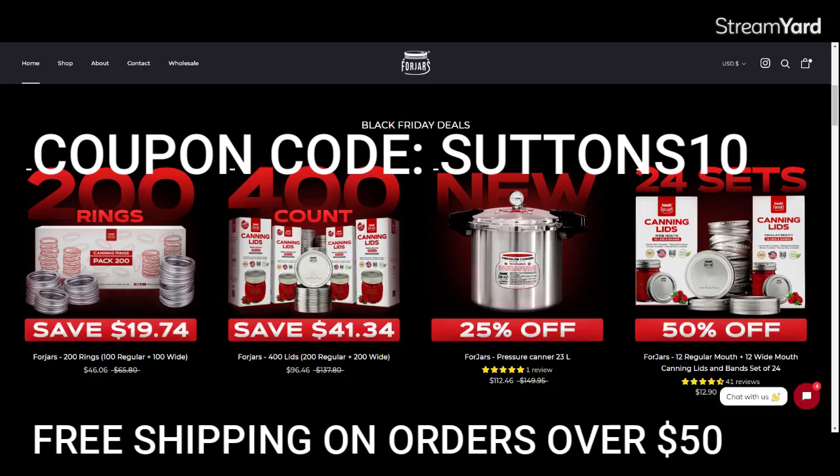If you want the lids and the bands — because sometimes you need new bands, and ForJars has bands that don't rust as quickly as others — the regular price for a set of 12 wide and 12 regular is $25.80. The Black Friday price is $12.90, which is 50% off, almost like buy one get one. And then you take another 10% off with SUTTONS10.